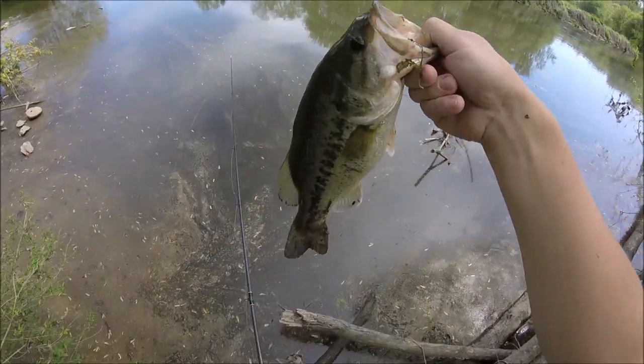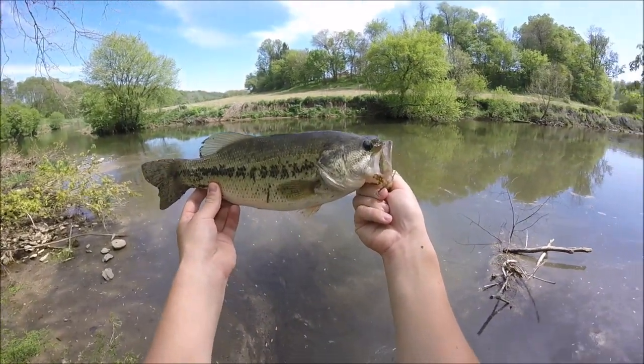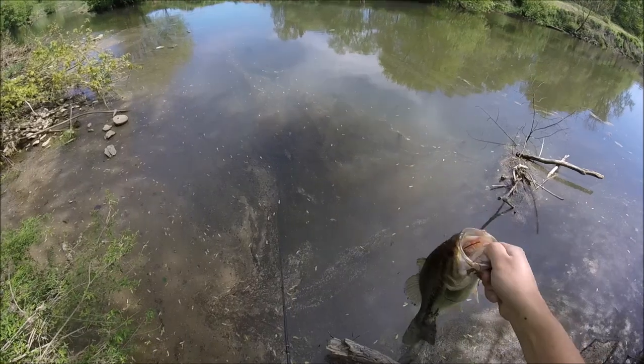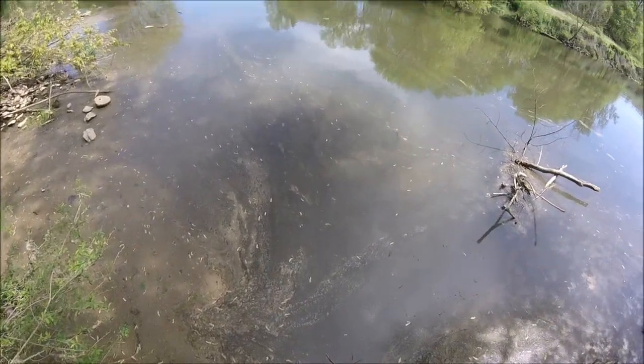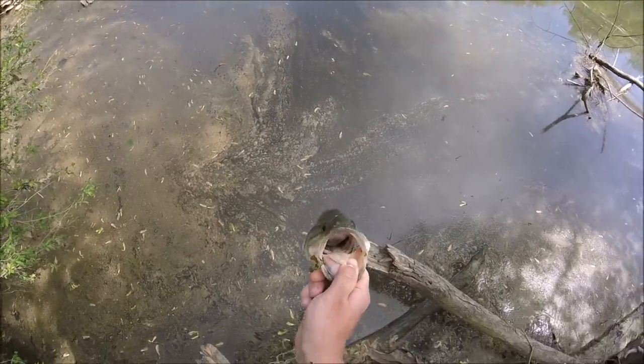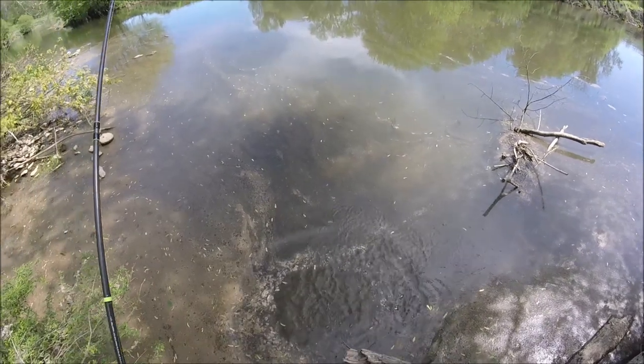That's probably the female that's getting ready to lay her eggs. Look how fat that fish is — that is a very nice largemouth for this river. I'm gonna get a picture real quick. Alright guys, here goes the release. That's easily a pound and a quarter, pound and a half. She's sitting on a bed over here. This might be the same fish I saw this morning.